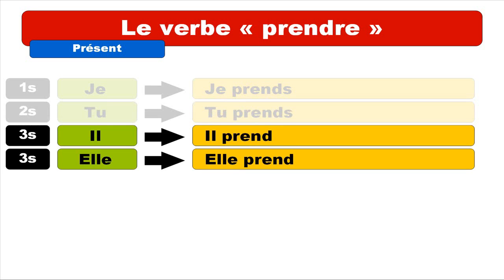For il and elle: il prend, elle prend. Same pronunciation — the final D is not pronounced, so it's only the P-R-E-N sound. Notice that je, tu, il, and elle are all pronounced the same way: je prends, tu prends, il prend, elle prend. But remember to put the final S for je and tu.